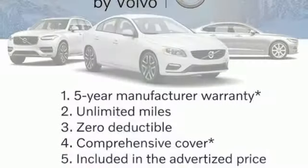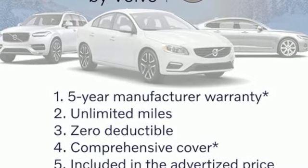Pilot Assist Autonomous Cruise Control. And Drive E engine. Take it for a test drive today.